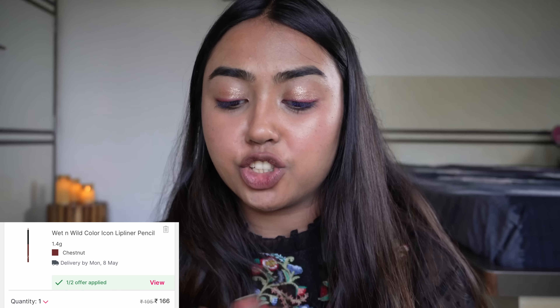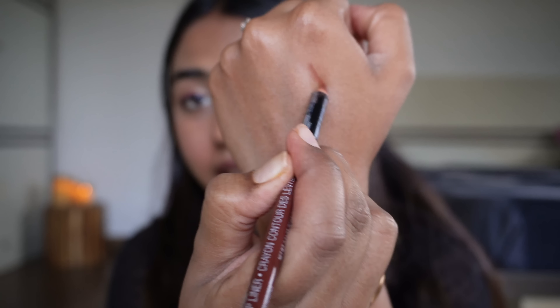I'm also talking about in this video the Wet N Wild lip liner in Chestnut. It's a beautiful lip liner and it just adds a very beautiful definition paired with any of my lipsticks. It's very nice — available around 100–125 rupees. You should get it.